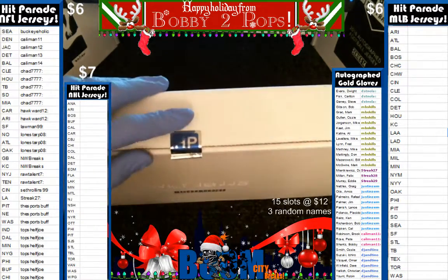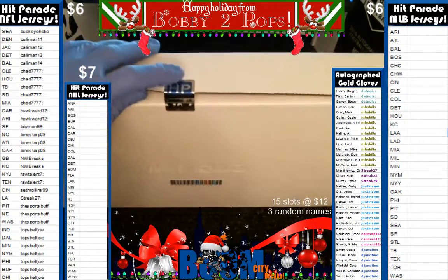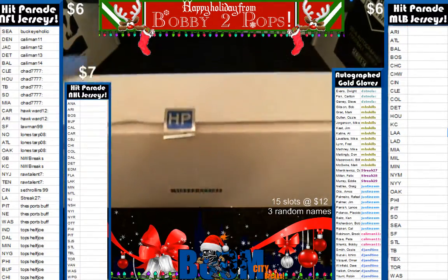All right, here we go. You can see that even a little bit of slack, more than a little, but it is sealed. You've got to hear that pop as I break it.